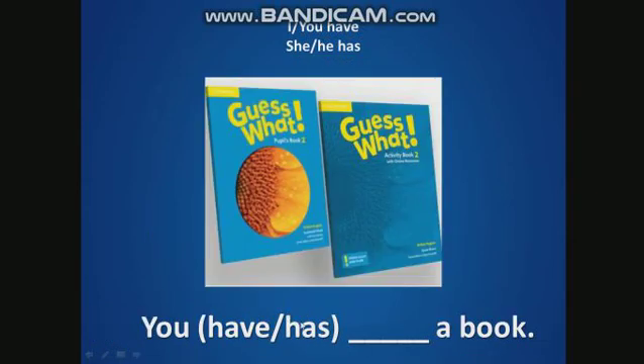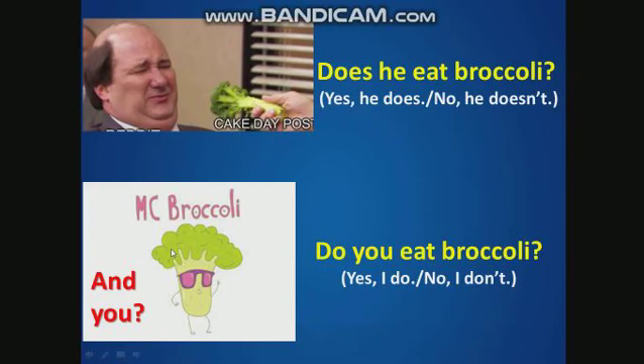You have or has a book? Have. Good. Now, does he eat broccoli? No, he doesn't. Do you eat broccoli?